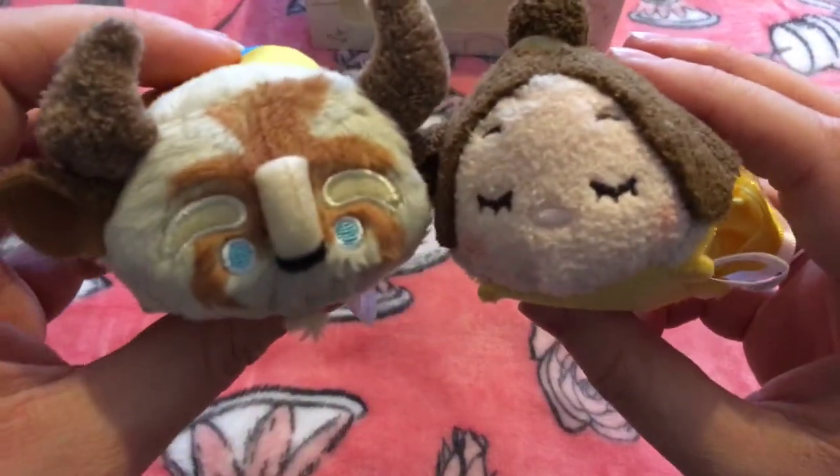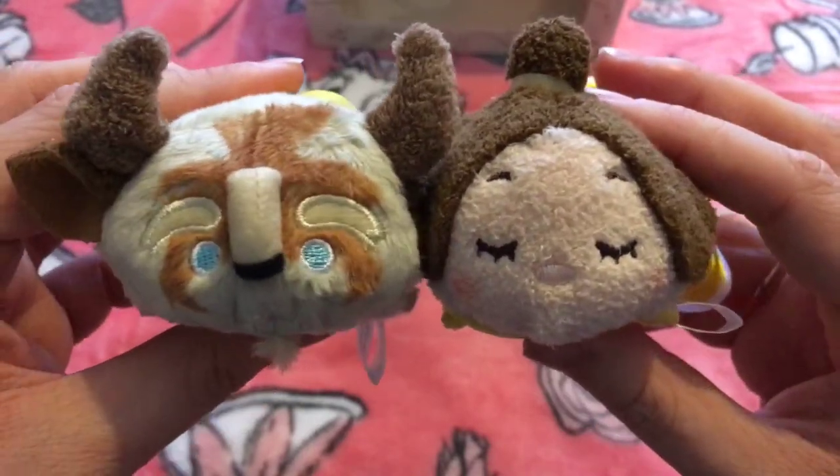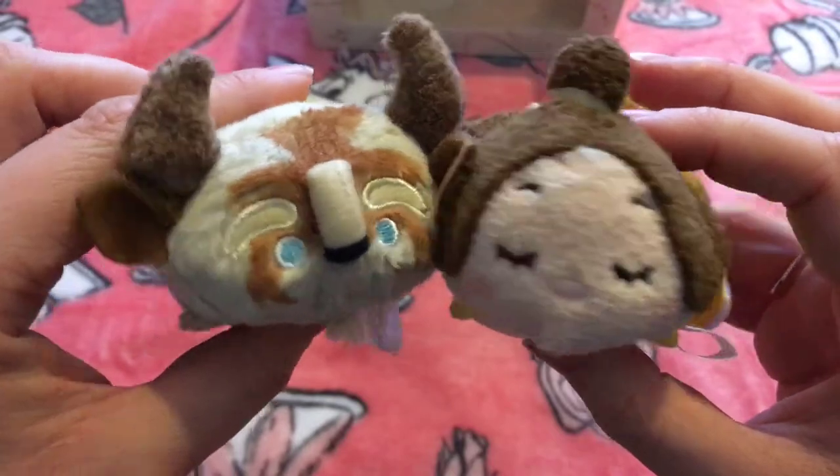So there is Beauty and the Beast together. I think it's a shame they didn't give him the same kawaii sleeping eyes, just to make him look a bit more different.